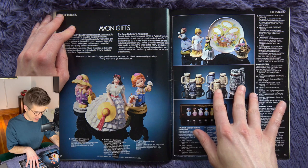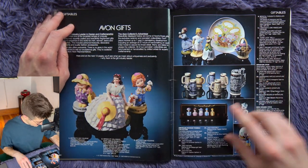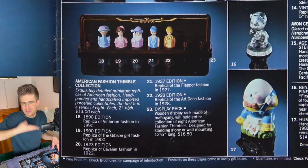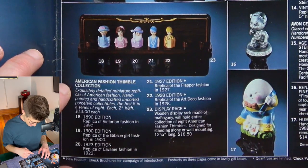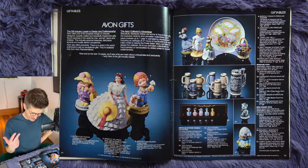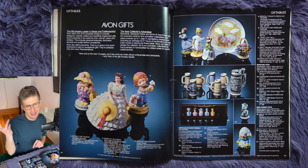We're moving out of skincare and cosmetics and into gifts — which is junk for your home. We have a bunch of ugly figurines and some mini beer steins. Fashion thimbles — they're little women busts that are thimbles made to look like different fashion eras, ranging from 1890 to 1928. Pretty tight window there. They come in a little wooden display rack. I've never known a thimble collector in my life, but they're kind of like dolls — it's like a doll chopped in half, so I can get on with that.